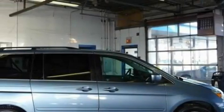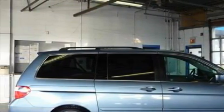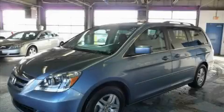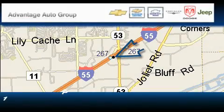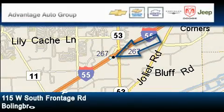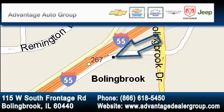Stop by today and test drive this minivan for yourself. Advantage Chevrolet Bolingbrook is located at 115 West South Frontage Road in Bolingbrook. Our goal is to exceed all of your expectations to ensure that you'll return for future visits.